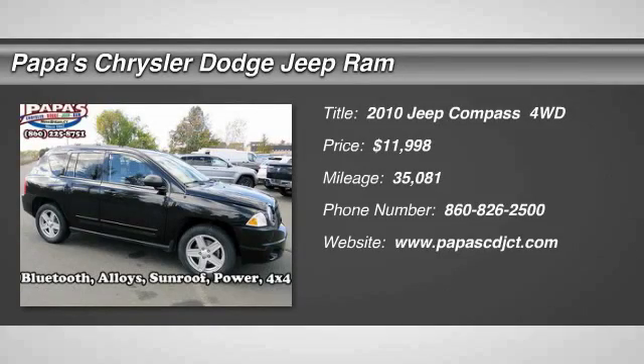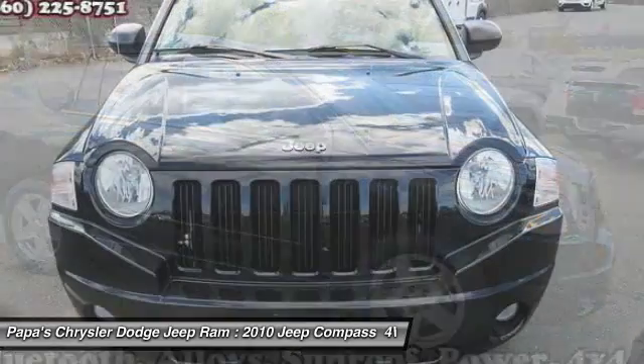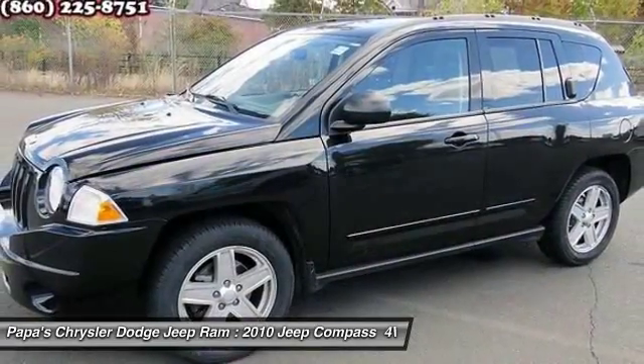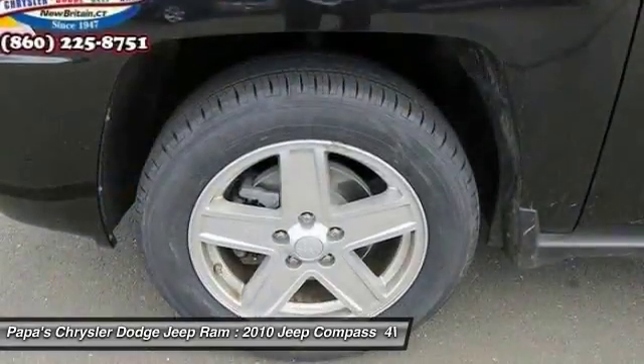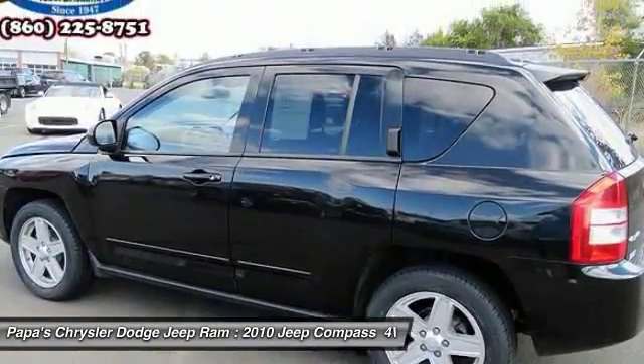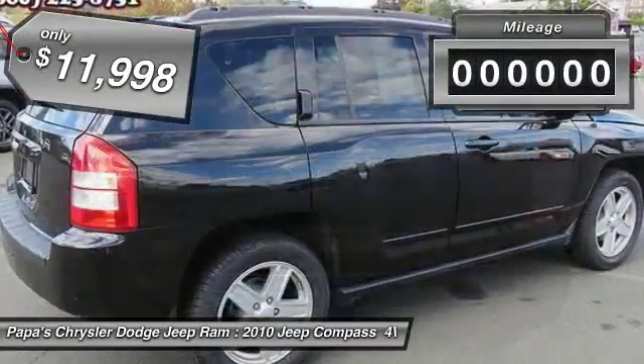The 2010 Jeep Compass. The Jeep Compass has a solid, sophisticated 16-valve engine. It features electronic variable valve timing that continually changes the torque curve, bringing more versatility to the 165 peak pound-feet of torque and more capability to the 172 peak horsepower, and is priced below $15,000.